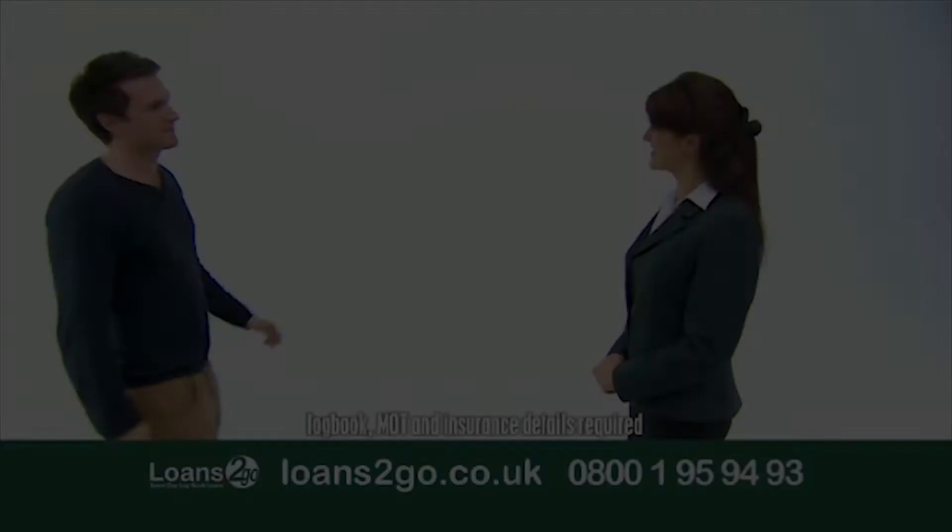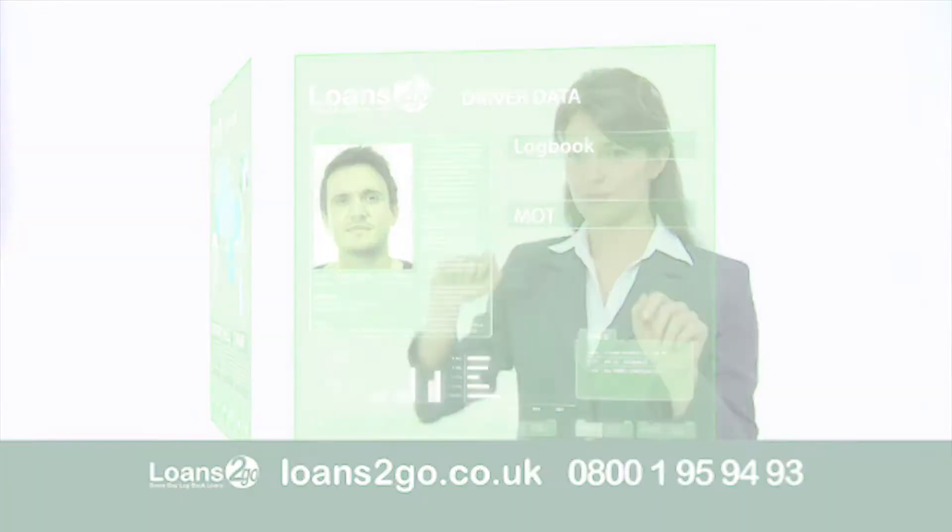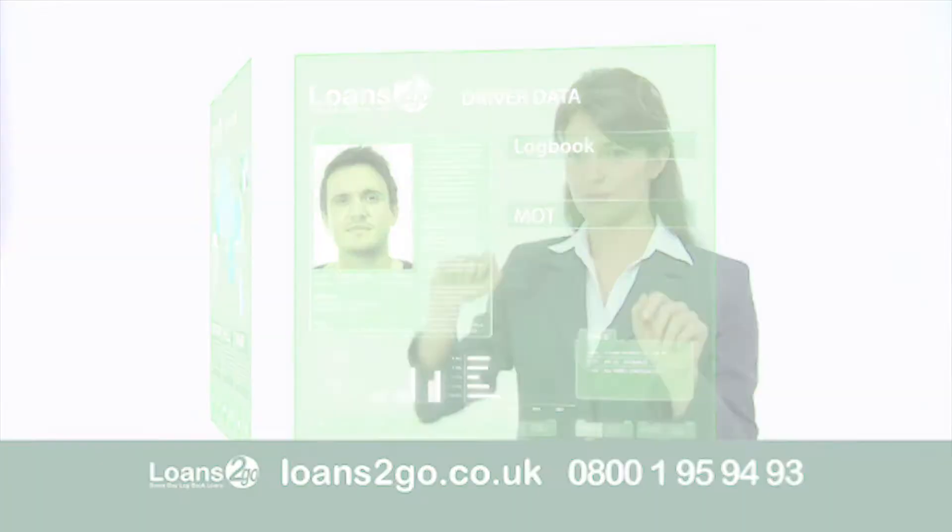Our experienced team are on hand to guide you through the process at Loans2Go stores nationwide. You don't need an appointment — just bring in your vehicle's logbook, MOT and insurance documents.